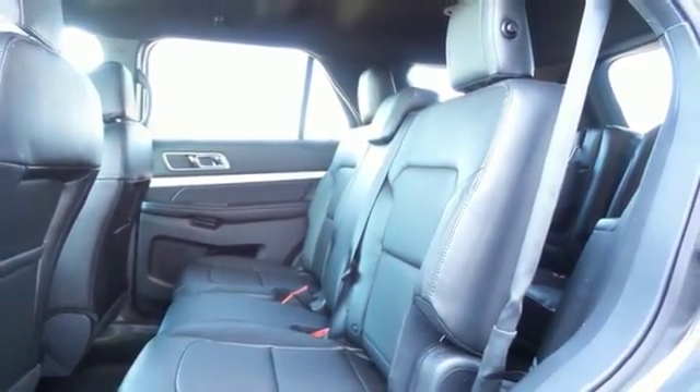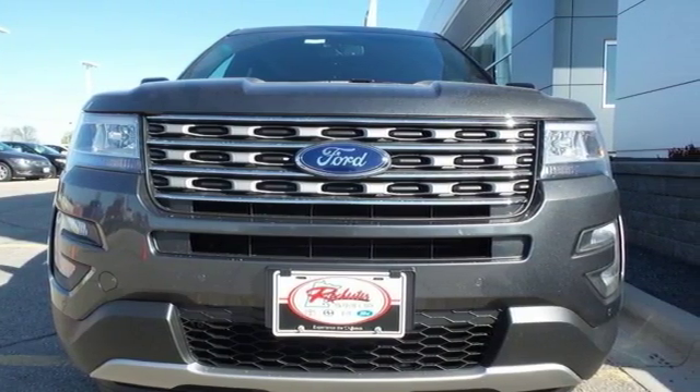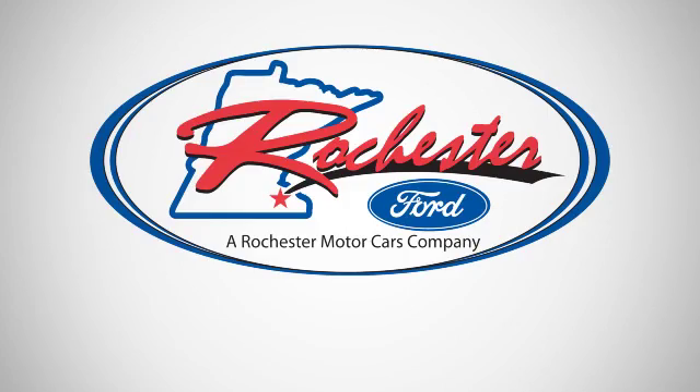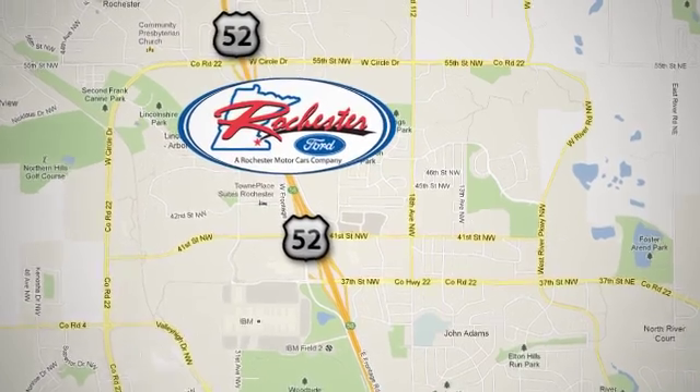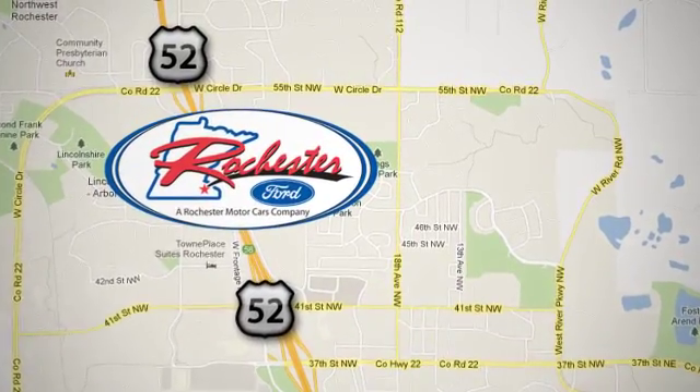Rediscover your own adventurous nature. Take this Explorer for a test drive. Experience the difference at Rochester Ford. We're conveniently located between 41st Street and 55th Street NW on Highway 52 in Rochester, Minnesota.